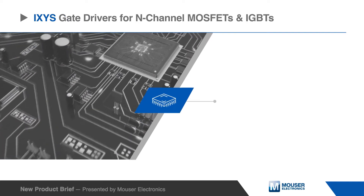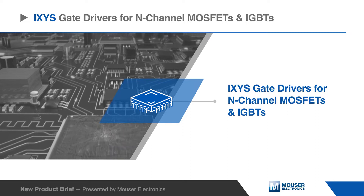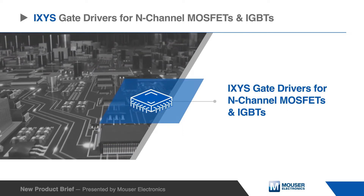I-CSIS gate drivers for N-channel MOSFETs and IGBTs include high voltage, high speed gate drivers and three phase gate driver ICs.